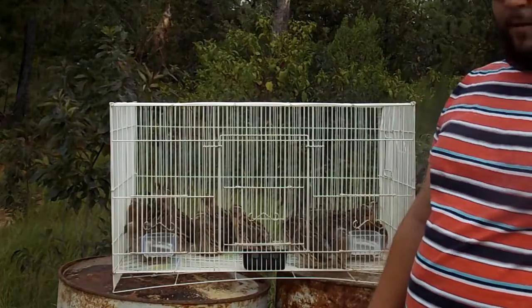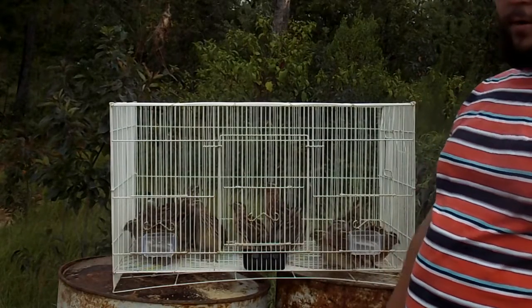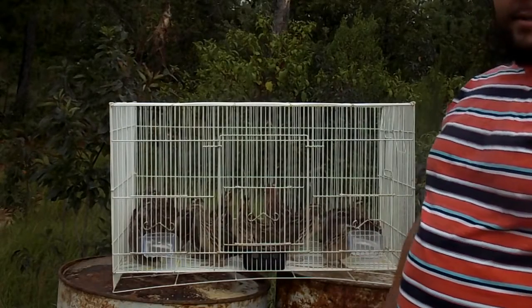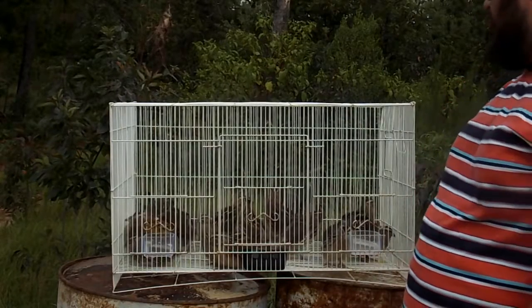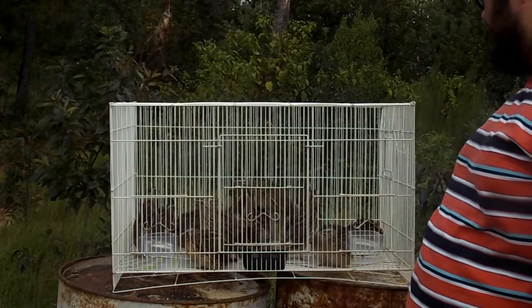Hello, today we're going to be talking about Japanese quail, also known as Pharaoh quail. Their scientific name is Coturnix japonica, and these are an extra large variety I have here.